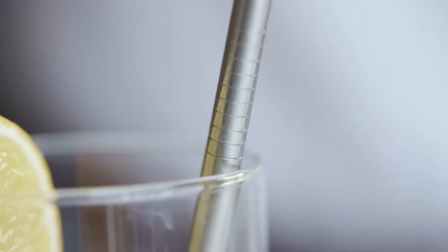Sometimes you find a promotional idea that really sucks, but in a good way. Sustainable straws. Made from stainless steel, these elegant straws are strong, cool, and most importantly can be used again and again. They're not just good for piña coladas, they're good for planet earth too.